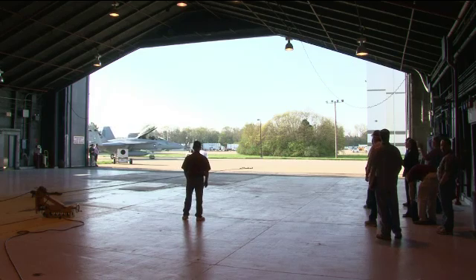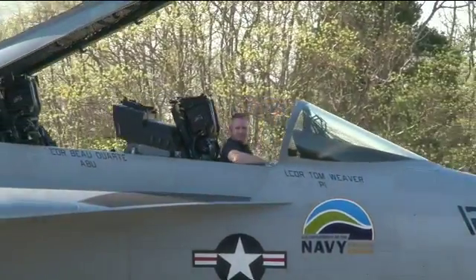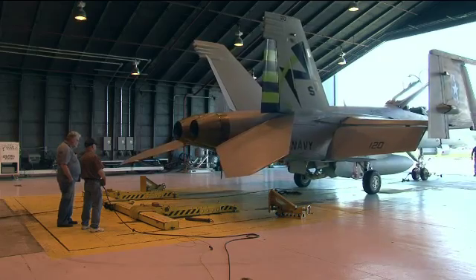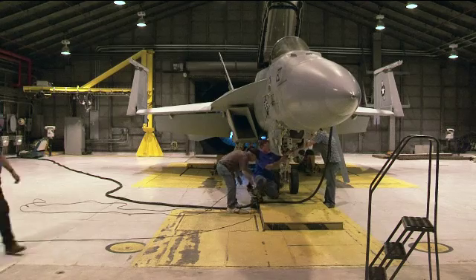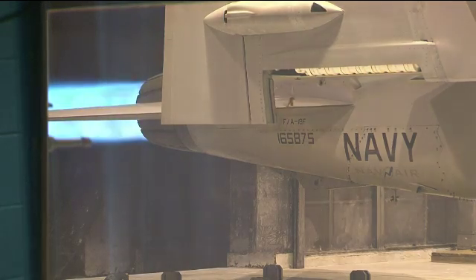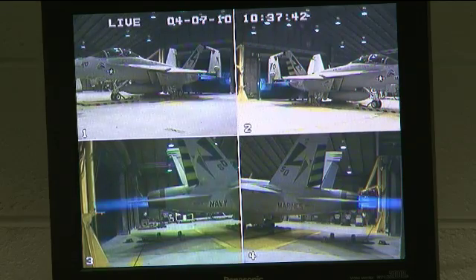The FA-18 Green Hornet is tested at the engine test facility known as the Hush House to verify engine performance on the 50-50 biofuel blend. The objective is to ensure the Super Hornet's F-414 engines operate exactly the same as when powered by standard petroleum-based JP-5 jet fuel. This test is designed to really exercise the engine the way it would be used by the pilot. The test points are mission-representative, moving the throttle as aggressively as a pilot would in the air to verify that nothing unusual occurs and that operation is perfectly normal.